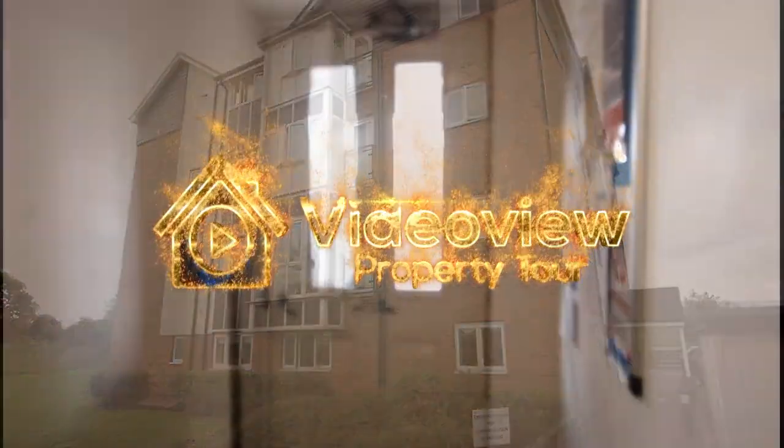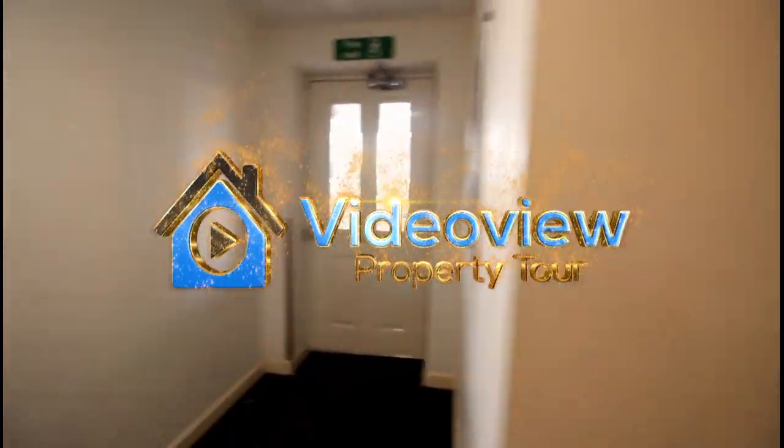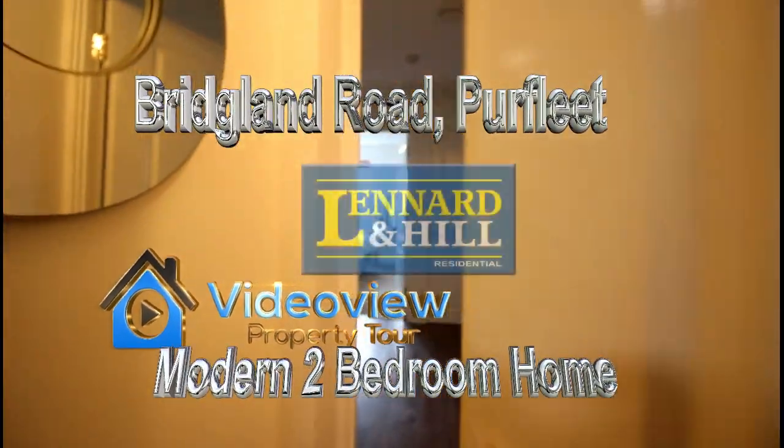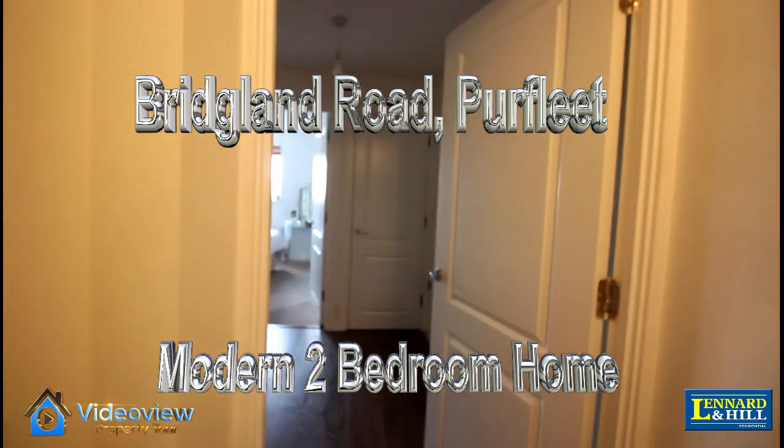Welcome to Video View. Here we're looking at a two-bedroom ground floor apartment situated in Purfleet. It's in a good spot next to some open communal garden areas.